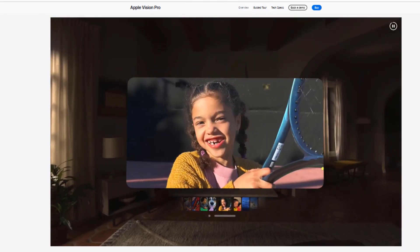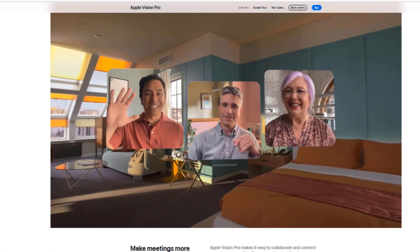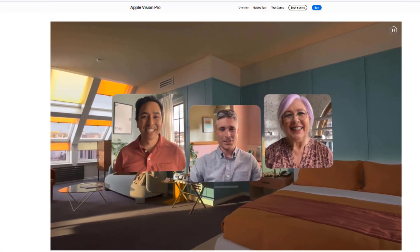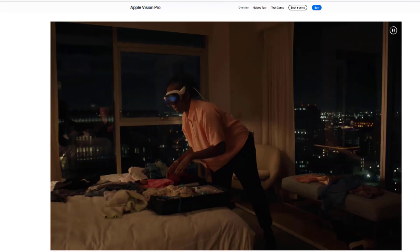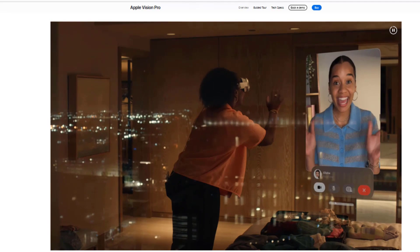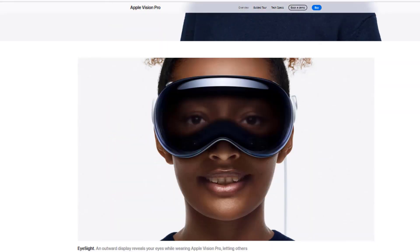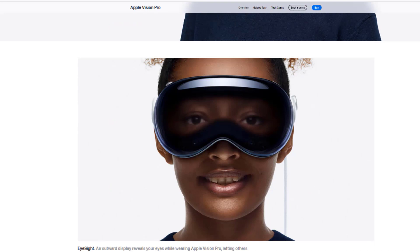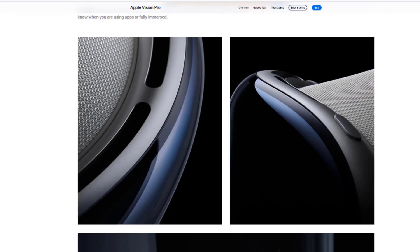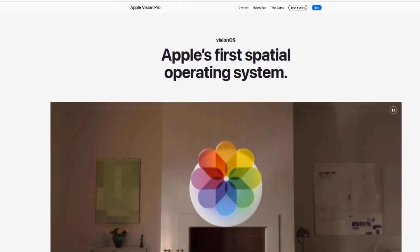Advanced cameras: the cameras on the Vision Pro capture high-quality photos and videos, and are also used to track the movement of the user and interaction with the environment. Multiple sensors: the sensors on the Vision Pro are used to determine the user's location, orientation, and interaction with the digital world. The Vision Pro operating system is designed specifically for mixed reality and provides an easy-to-use user interface.